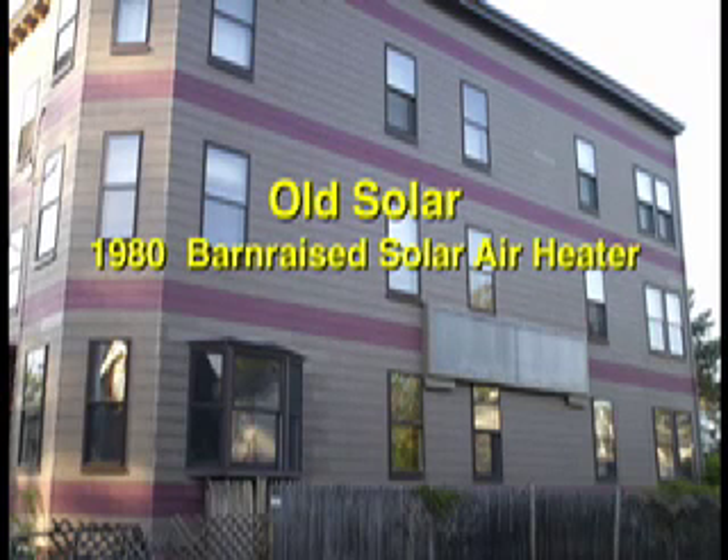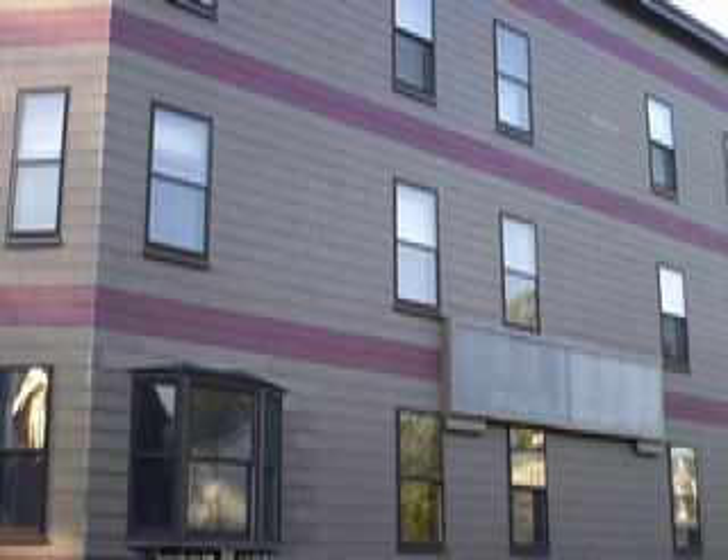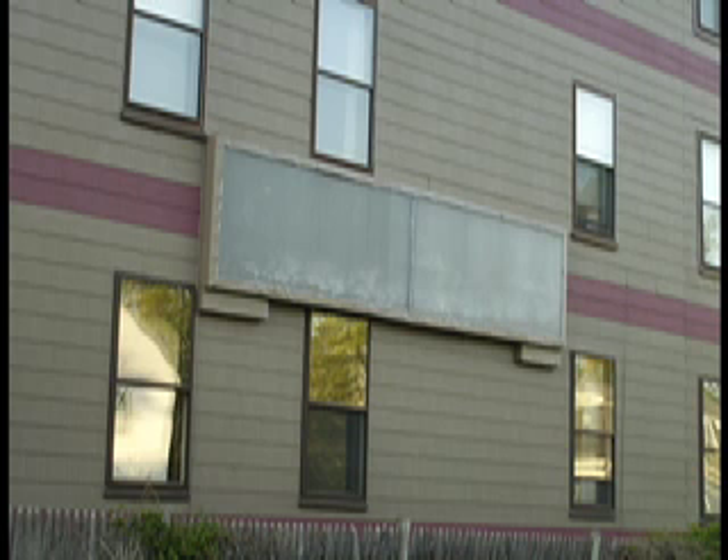This house has been solar heated for nearly 28 years now. The glass front black box on the south wall pumps heat into the living room whenever the sun shines, consistently and reliably. It was built by volunteers in the Riverside neighborhood of Cambridge, Massachusetts in 1980.